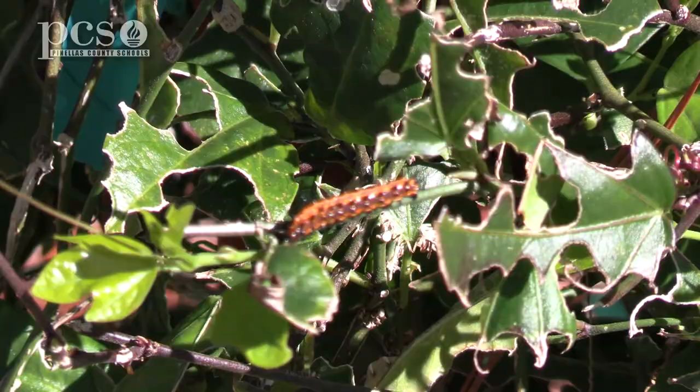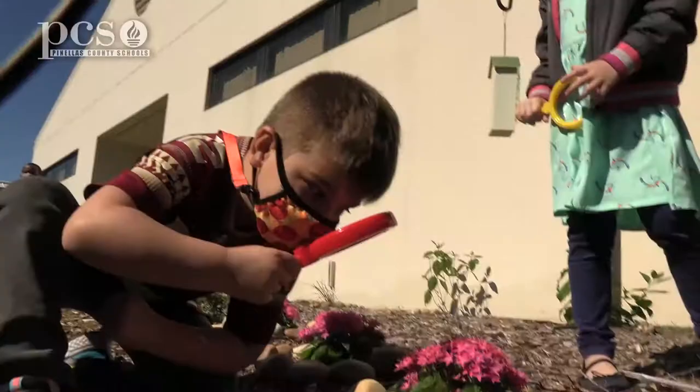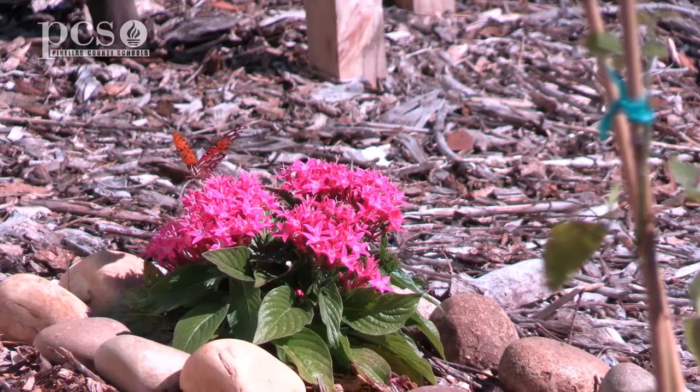We see a caterpillar! A lot of times they'll notice butterflies or caterpillars in here before I do, and that's just such an important part of science — to learn how to observe things and enjoy it. That's the orange one and it's going to turn into a butterfly — that's crazy!